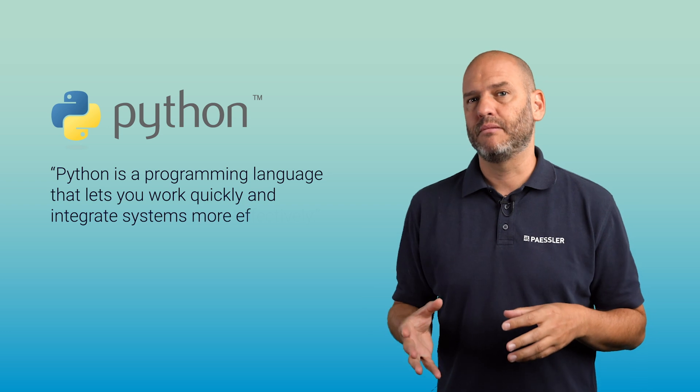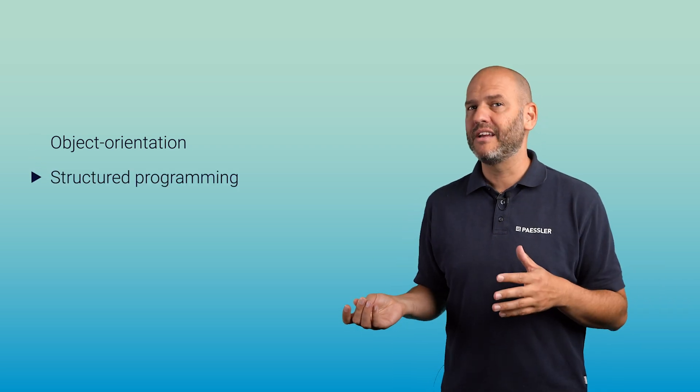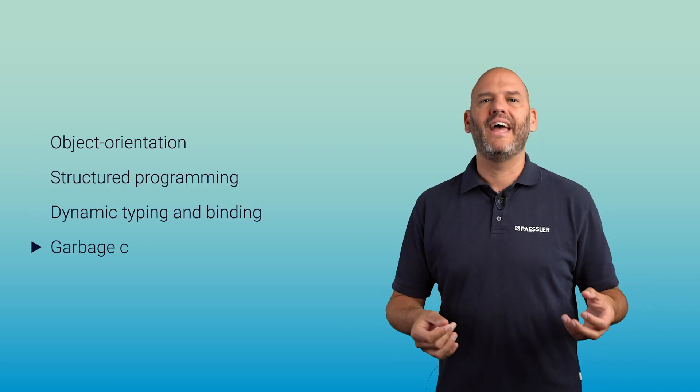What is Python? Python originated in the late 80s, early 90s, and according to the foundation's website, is a programming language that lets you work more quickly and integrate your systems more effectively. Some features of this language include object orientation, structured programming, dynamic typing and binding, and garbage collection.